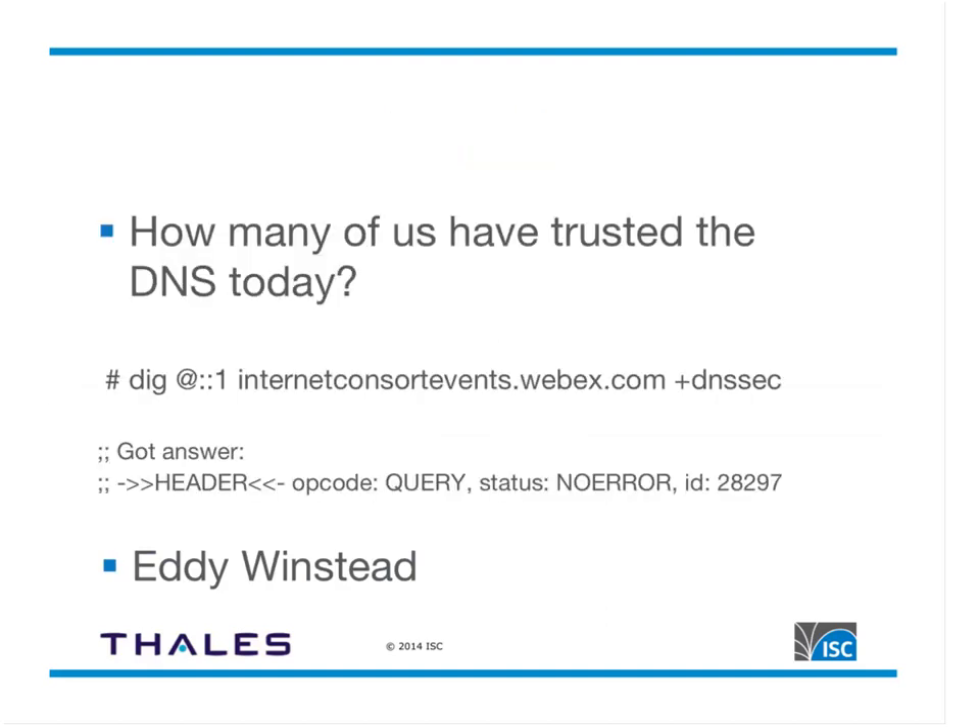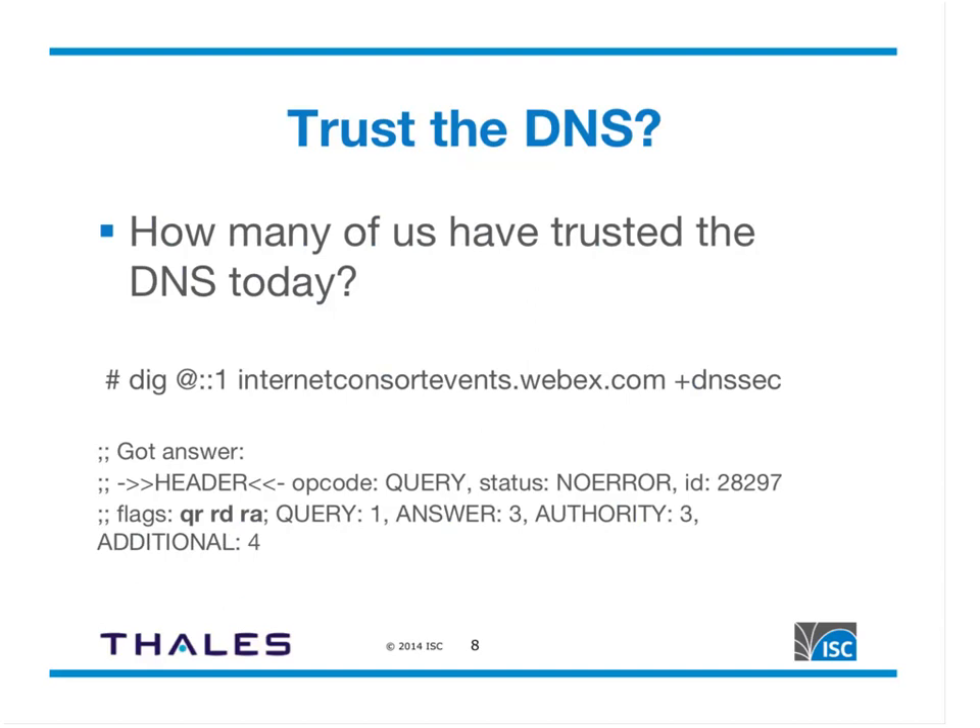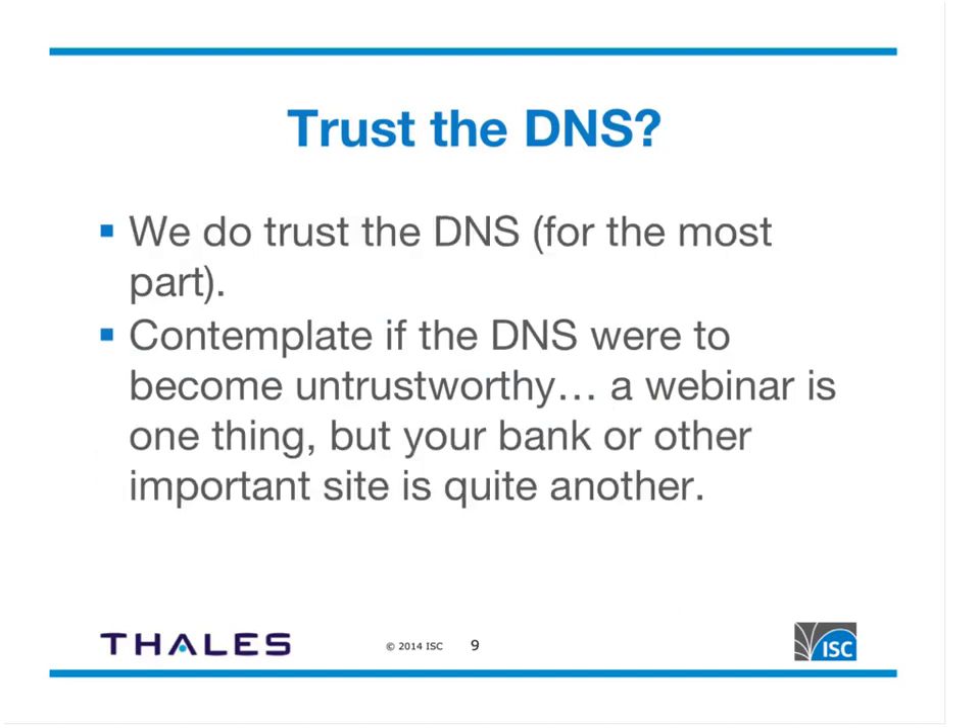How many of us have trusted the DNS today? I'm running a validating resolver on my laptop and did a dig for internetconsortevents.webex.com asking for DNSSEC information. Looking at the flags returned, we have recursion desired and recursion available, but we don't see the AD flag — authenticated data — which is the flag you want to see when DNSSEC is deployed. It turns out internetconsorts.webex.com is not DNSSEC signed, so those who attended the original July 8th webinar certainly trusted the DNS.